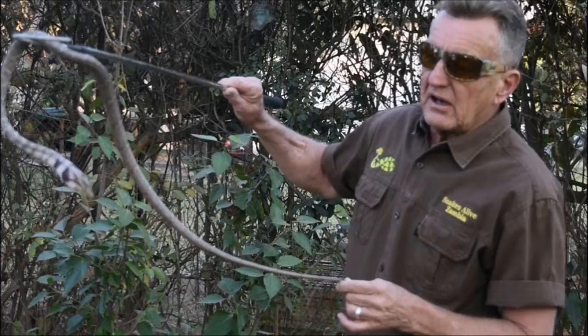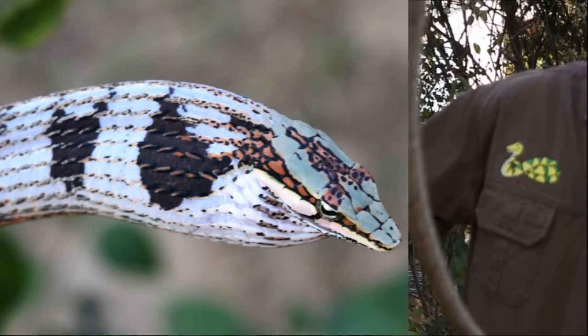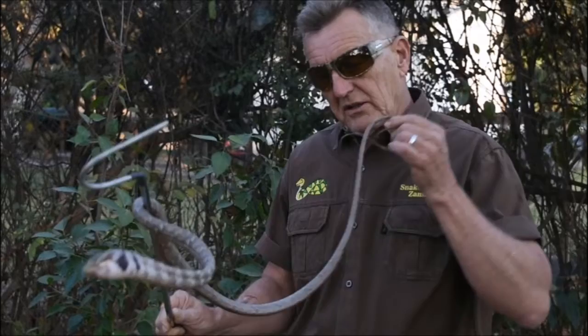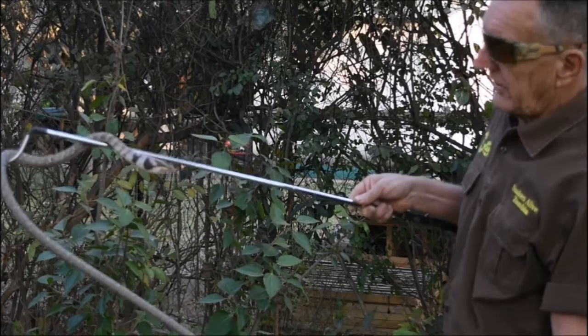One of the characteristic identifying factors on this particular snake — you may be able to see on top of its head the inverted Y shape on the green head. As with most tree and bush snakes, they are very agile climbers — exceptional climbers. These particular ones, unlike the Borm's vine snake, tend to occur more in low bushes, reeds, reed beds, and swamp areas rather than in high trees.